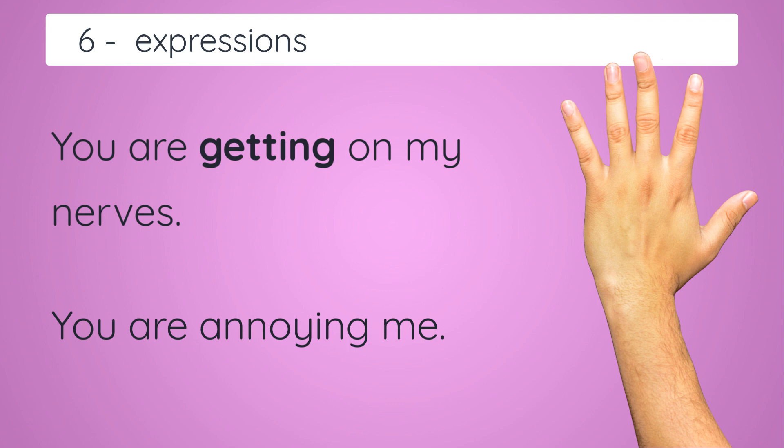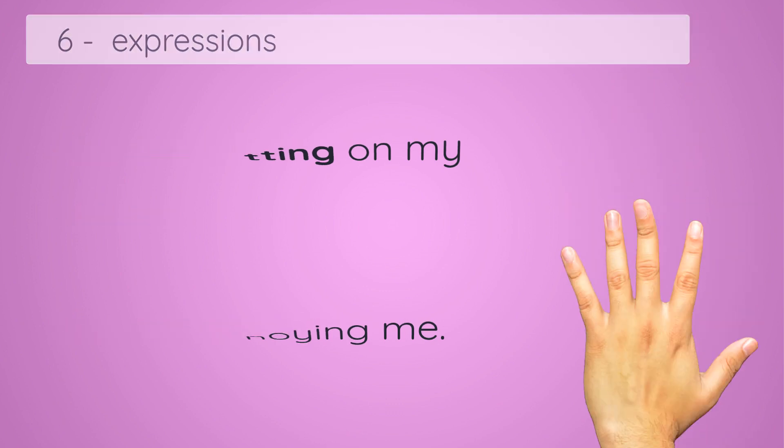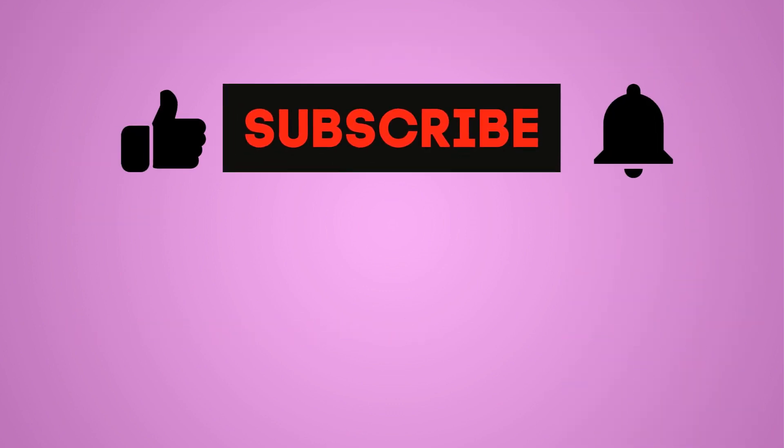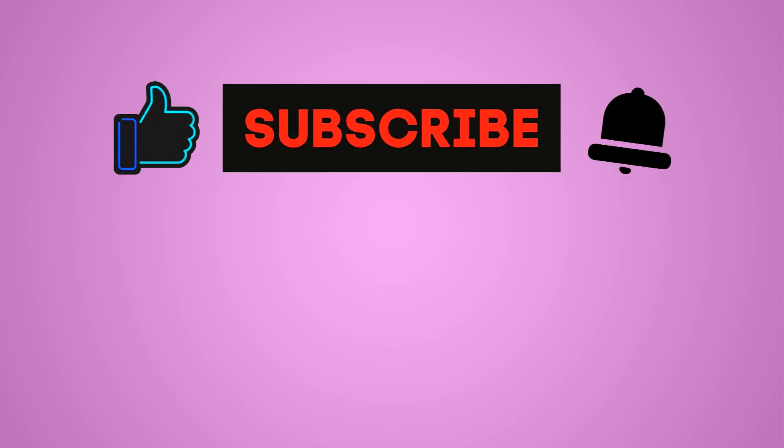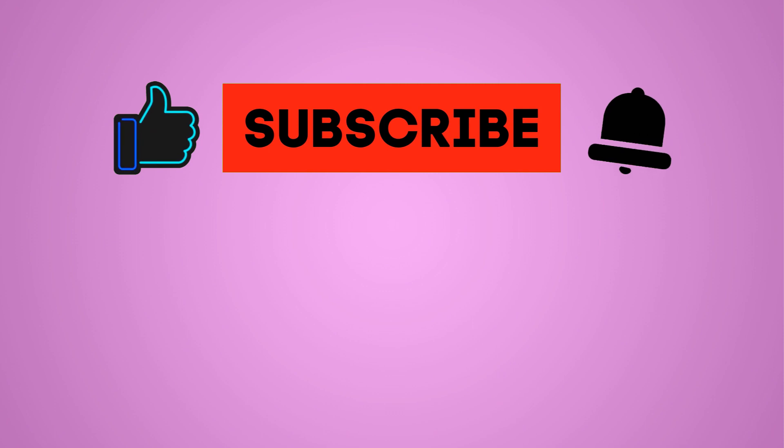So I hope you got everything. If you didn't understand, watch the video again and use the subtitles — they'll probably help you. If you like this video, subscribe to my channel. Thank you so much for being lovely supporters. I'll come back soon with another video.